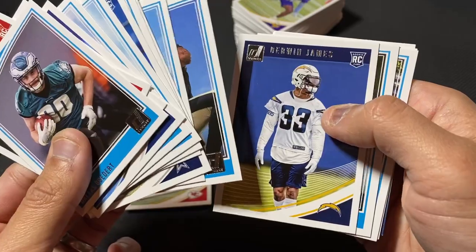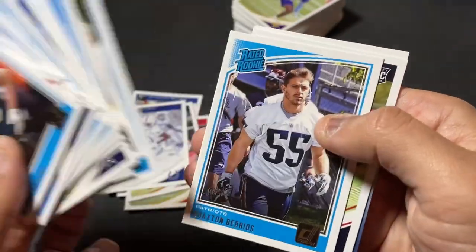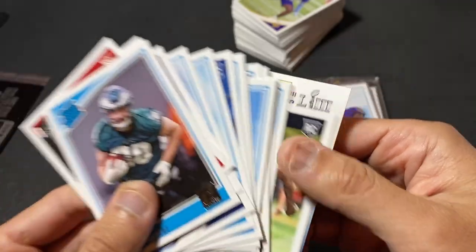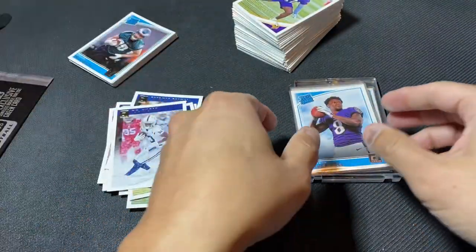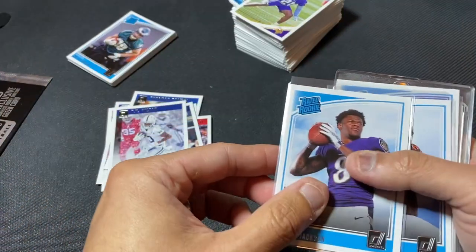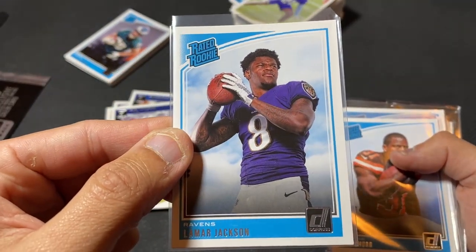Nothing insane in this stack, but you guys know what's in here. I love Shaquem Griffin's story. And then in case you were wondering, Kid Reporter was in this as well. And then you see this giant stack of other rookie cards — there are non-rated rookie cards in here also. Here's Lamar Jackson.